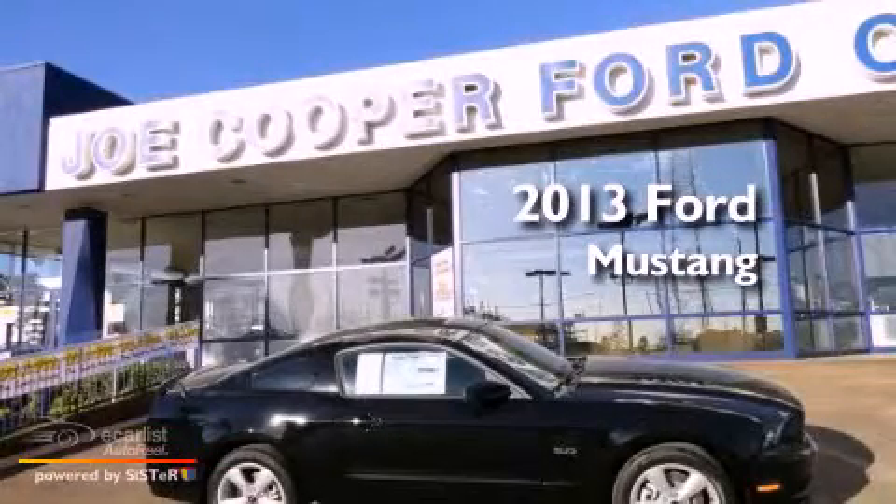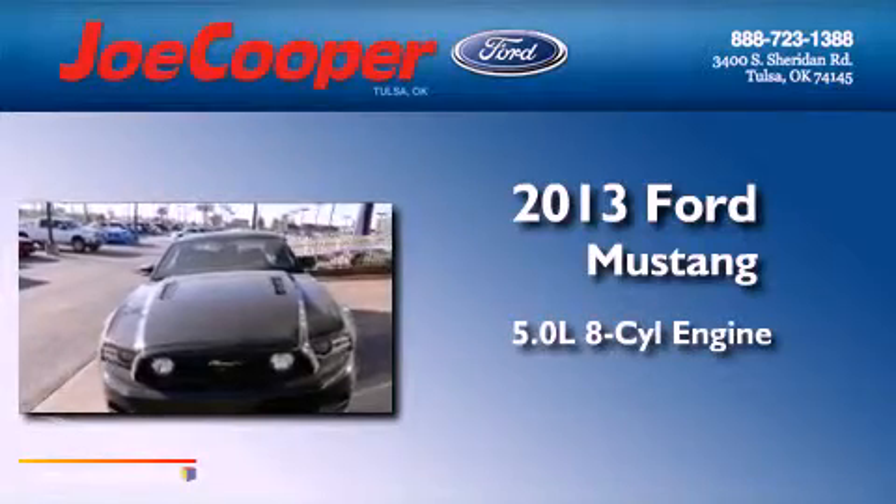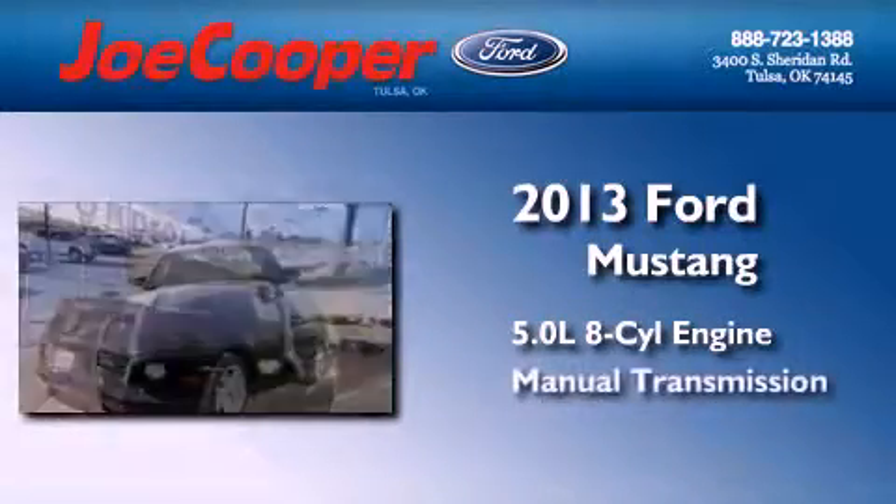This is a brand-new 2013 Ford Mustang. It features a 5.0-liter eight-cylinder engine and a manual transmission.